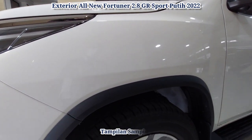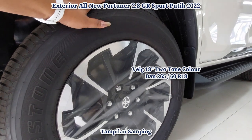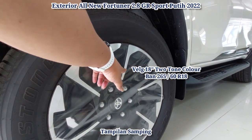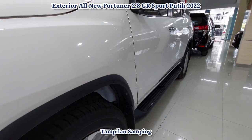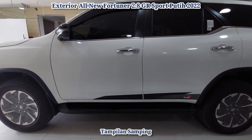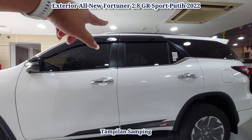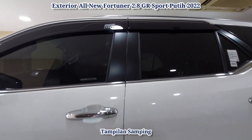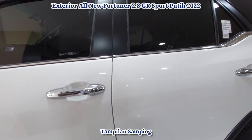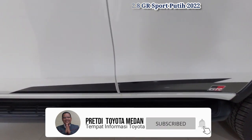Kita lihat dari sisi sampingnya. Ini menggunakan ban 265x60 R18, pelek 18, two tone color. Untuk rem depannya menggunakan cakram dan menggunakan enam baut roda. Ini tampilan samping daripada Fortuner PRJ GR Sport 2800cc, keluaran tahun 2022. Ada tangga dan profile samping. Untuk talang airnya ada tulisan GR. Pilar pintunya warna gelap, seolah-olah kacanya menyatu. Ada list chrome yang memanjang sampai ke belakang, dan stiker tulisan GR.